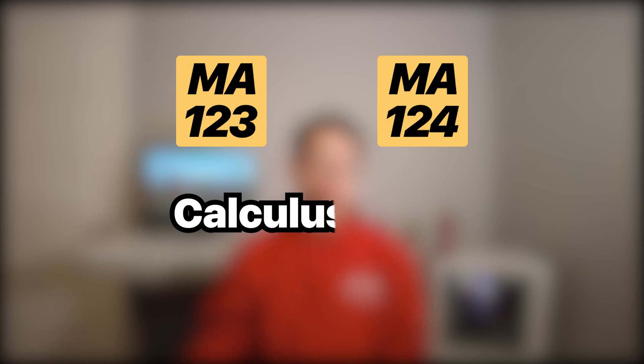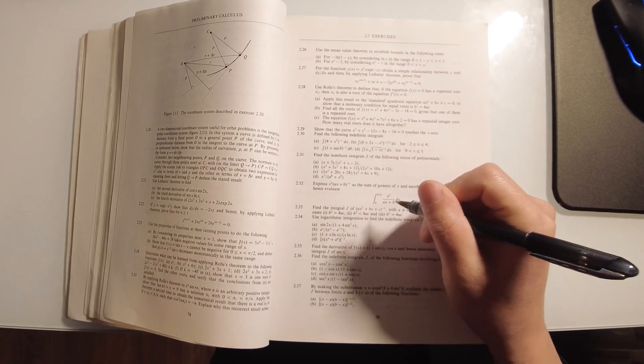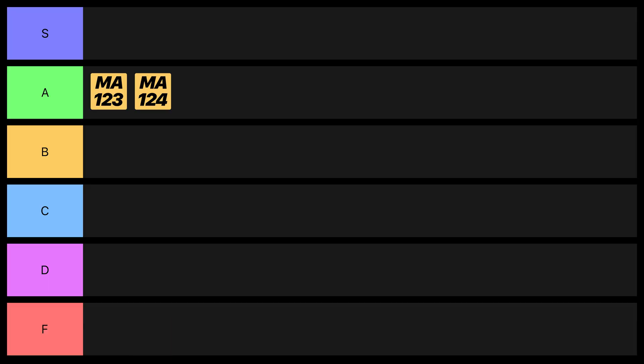Let's begin with the fall semester of my freshman year, starting with Calculus 1 and 2. These courses teach you the calculus you might have learned in high school — specifically differentiation and integration. Since the exams and homeworks are pretty straightforward and the knowledge could be applied to my upper-year engineering courses, I gotta give it an A.